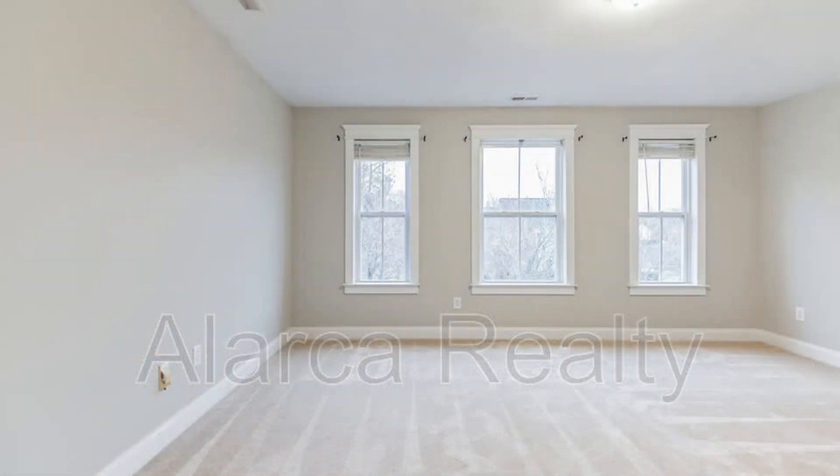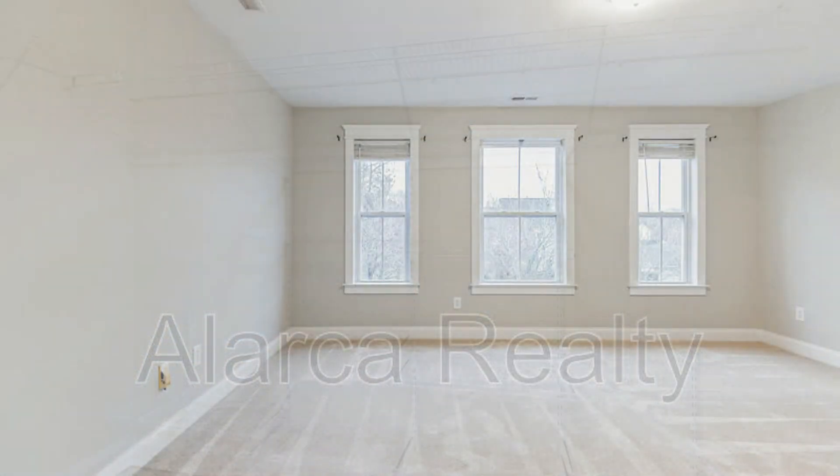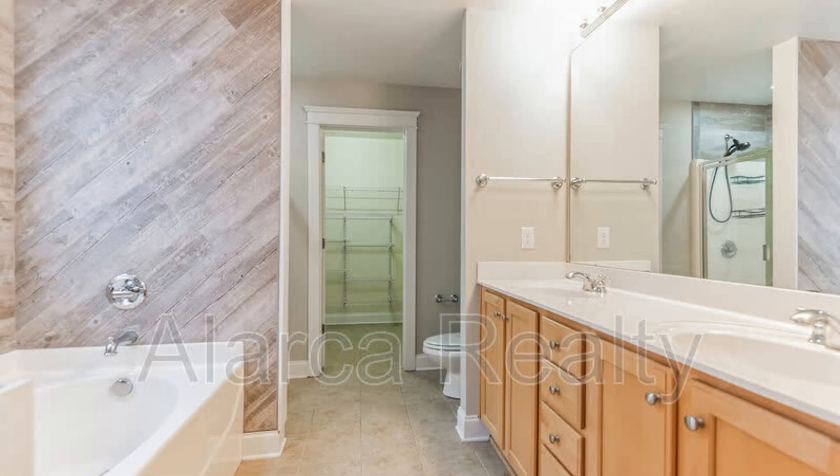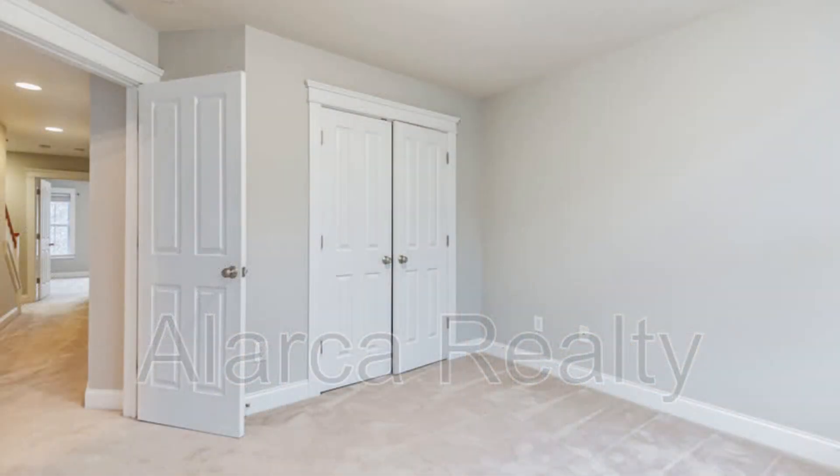The third floor has a flex space that can be used as a fourth bedroom or an office. There's a two-car garage.